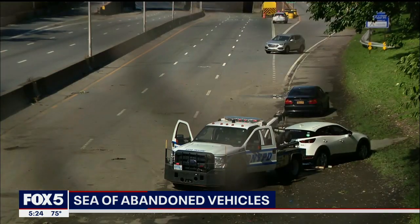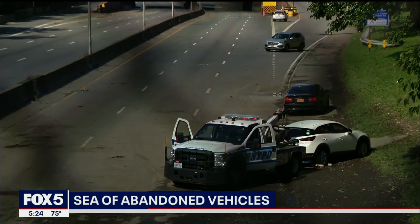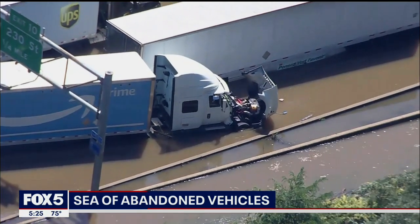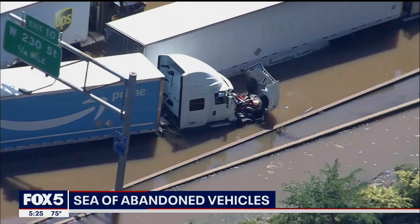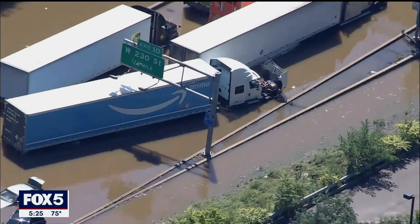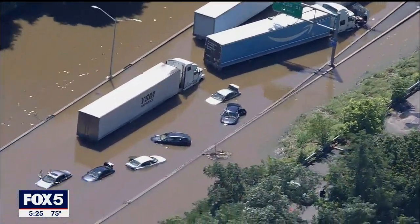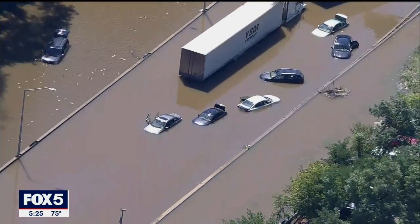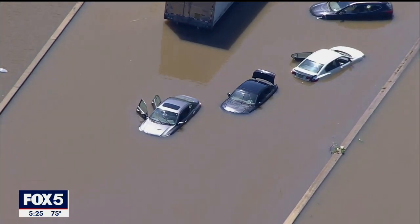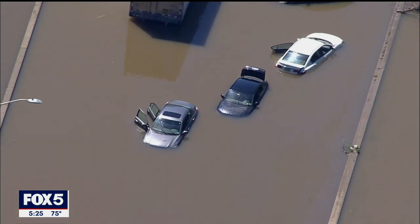Drivers in other flatbed trucks also came by to tow cars and clear the roads, and there are some cars that have been moved over to the shoulder of the expressway. We also have some amazing overhead video from Sky Fox from around 12:30 this afternoon. You can see a huge Amazon truck left abandoned with the entire engine exposed near the exit of West 230th Street. Other shots show cars completely submerged and scattered throughout the expressway, some with doors and trunks left wide open, and some images showing more of those massive tractor trailers — trailer after trailer — that had just been stuck and left here on the Major Deegan.